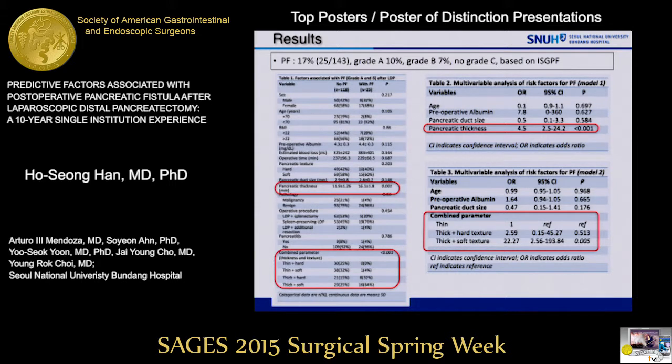Here is the result. Overall pancreatic fistula rate is 17 percent based on ISGPF criteria. When we divided the patients into two groups: the no pancreatic fistula group were 118 cases, and the pancreatic fistula group were 25 cases. In multivariate analysis, pancreatic thickness and a combined parameter — thick pancreas with soft texture — is a significant risk factor for pancreatic fistula.